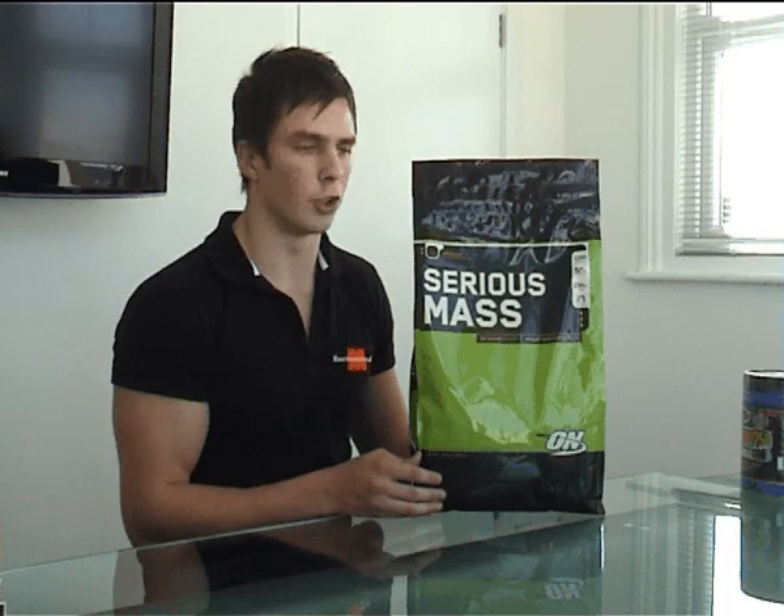The taste is very, very good — I personally like the chocolate flavour. It mixes well, but because of the large serving size of 334 grams you can struggle to fit it in a shaker, so I would recommend a blender or splitting it into half serving size, which is one scoop.